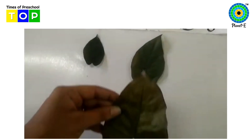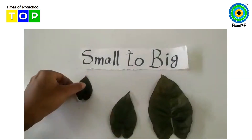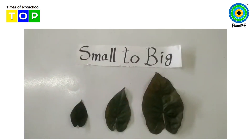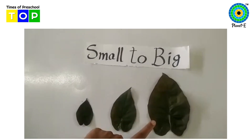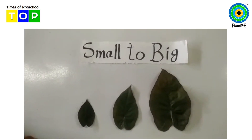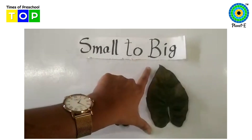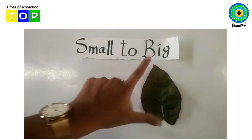And this one is the big. So you can see small to big — very small, big, very big. Now we have arranged the leaves from small to big. First small, then big, then bigger.